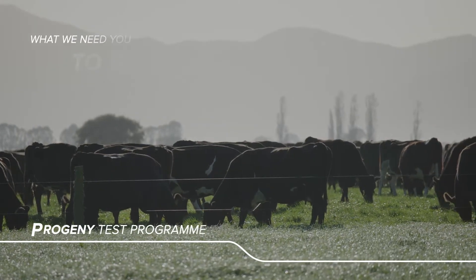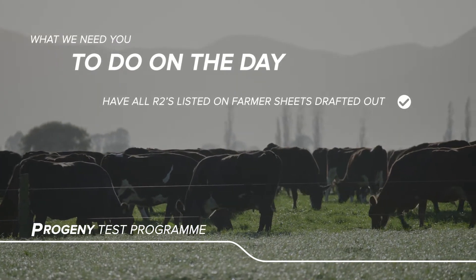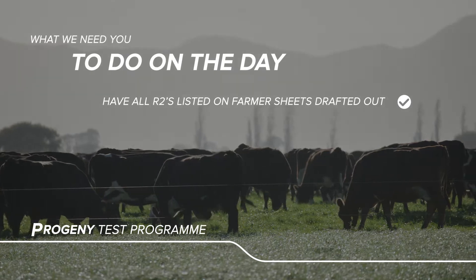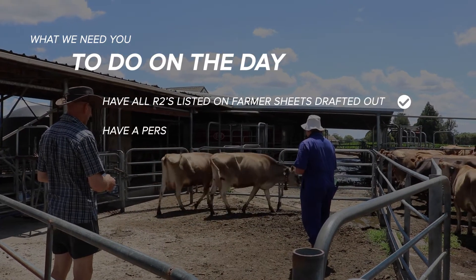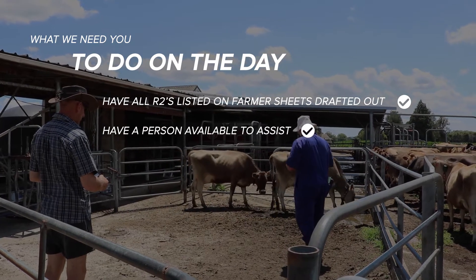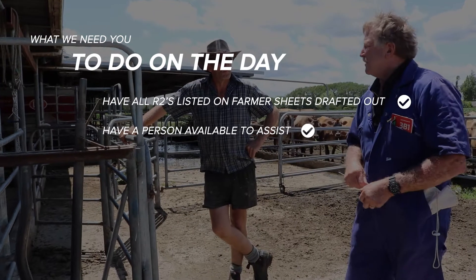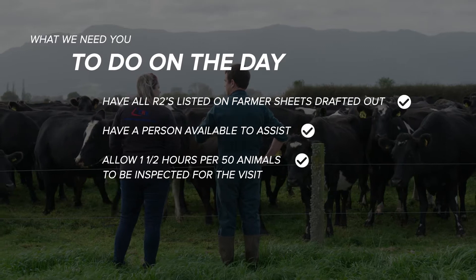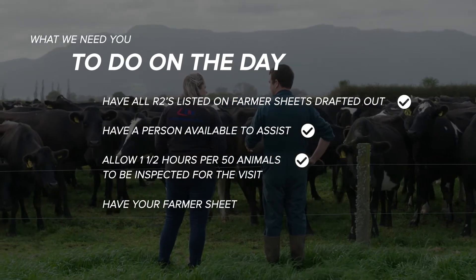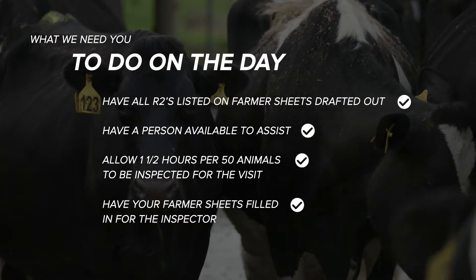As part of the progeny test program, we ask that farmers have all R2s listed on the farmer sheets they receive beforehand, drafted out before the inspector arrives. There is also a requirement to have a person available to assist with cow movement during the inspection process. Inspections take about two minutes per animal, so an inspection of 50 animals will take just over one and a half hours. Give your farmer sheets with the four adaptability to milking farmer-scored traits filled in to the inspector.